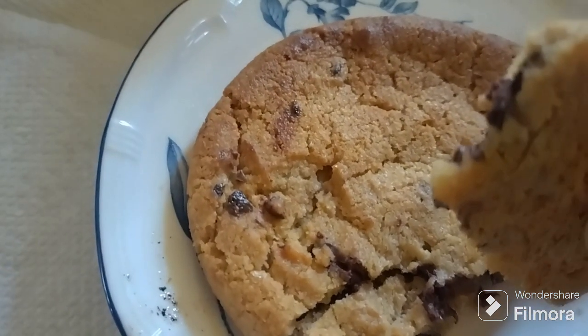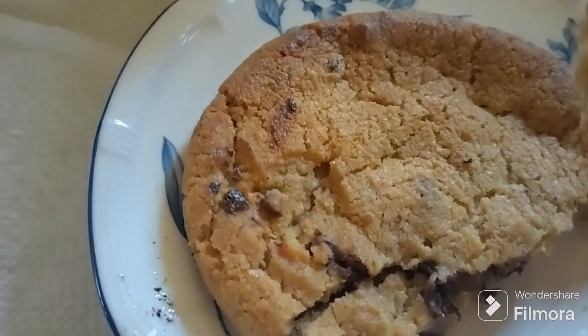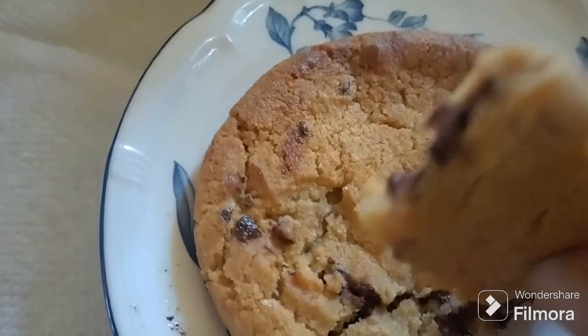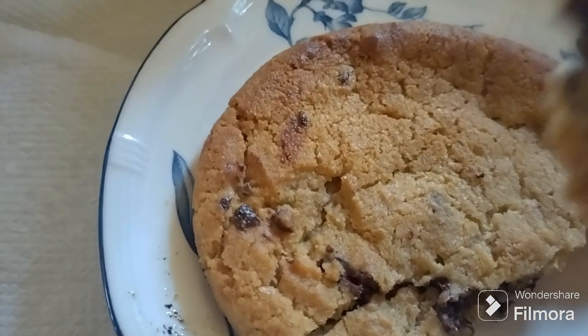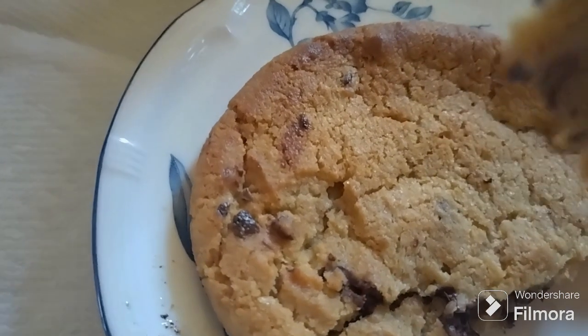The crust is there from heating it, the chewiness is there, but the taste is slightly different — interesting. The cookie dough has what I'd call a European take on it: it's not super sweet. Let me take another bite.